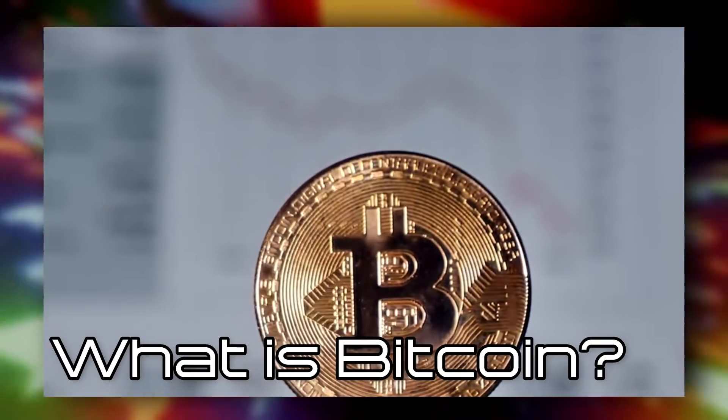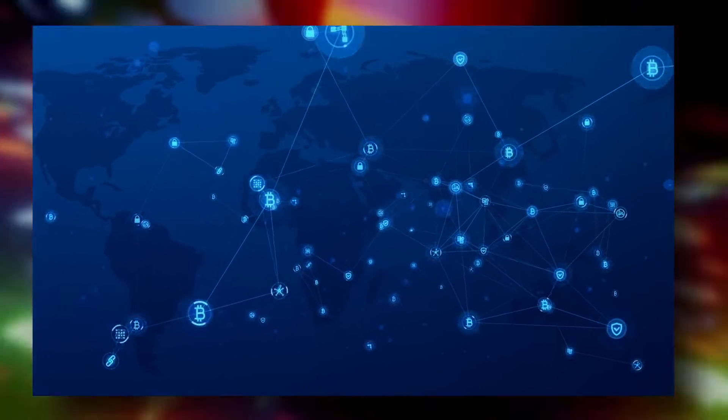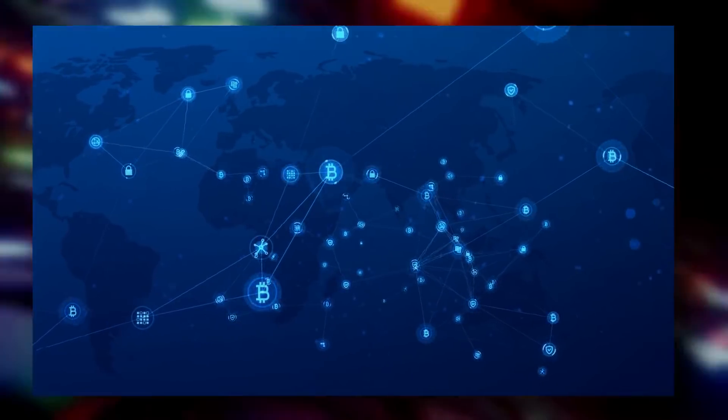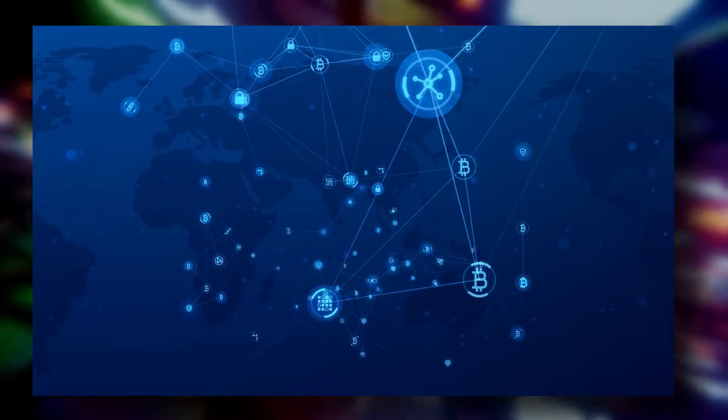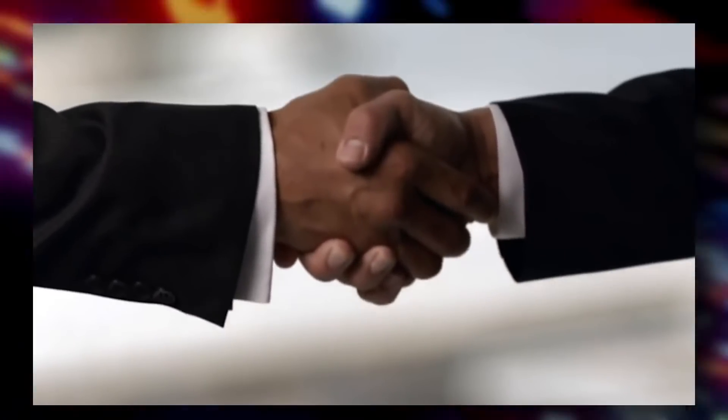What is Bitcoin? Bitcoin is a digital currency that can also be called a cryptocurrency, created primarily to accelerate cross-border transactions, reduce government control over transactions, and simplify the entire process without having to consult with foreign companies. The lack of intermediaries significantly reduced operating costs.